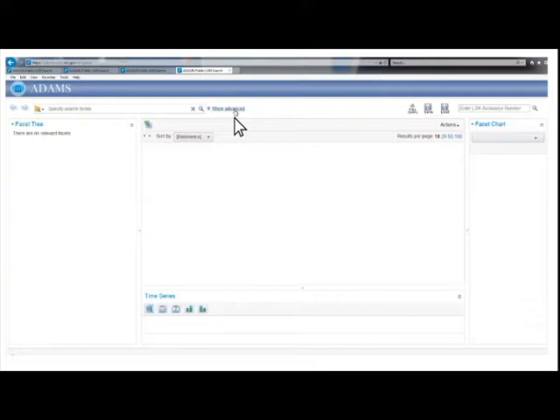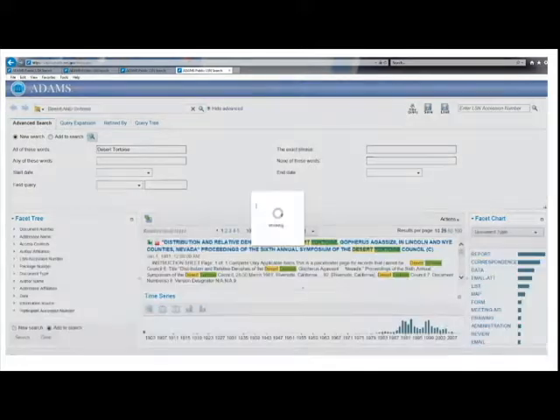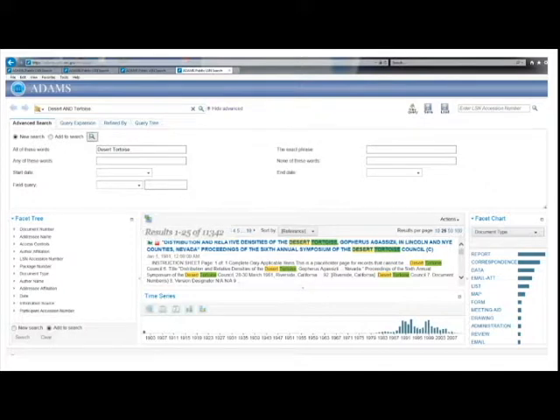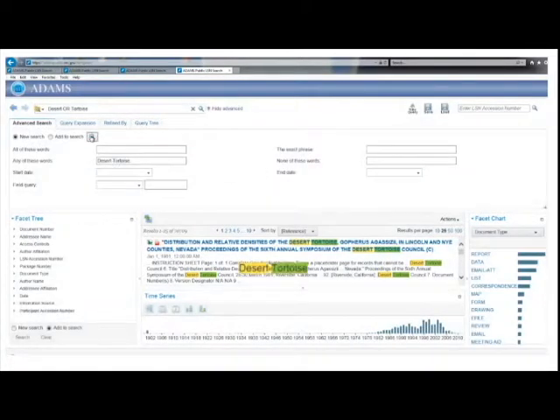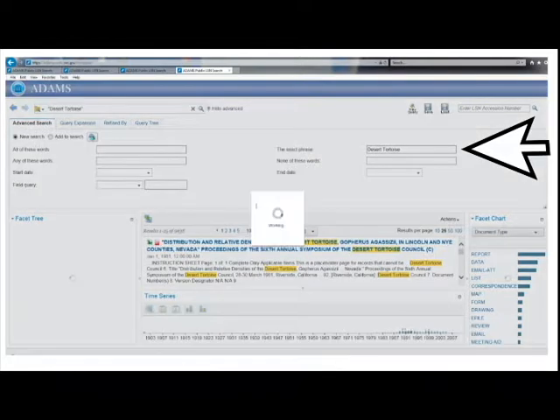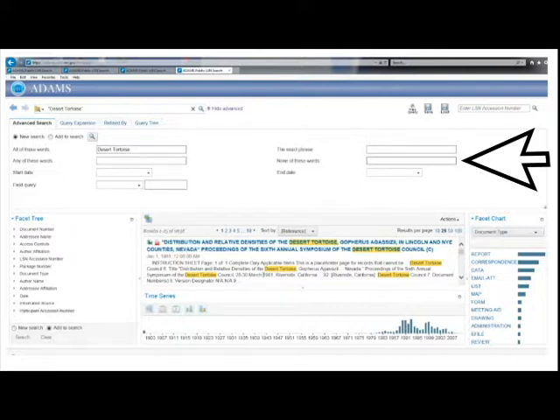The top four boxes allow you to search with terms in different ways. Entering Desert Tortoise into the All of These Words field finds records with both Desert and Tortoise in them — over 11,000 records. Putting Desert Tortoise into the Any of These Words field locates records containing either Desert or Tortoise, a much larger group. The Exact Phrase field narrows results to those where Desert Tortoise appear right next to each other. The None of These Words box excludes words — for example, adding NRC excludes records mentioning the Nuclear Regulatory Commission.